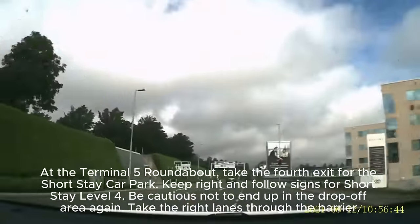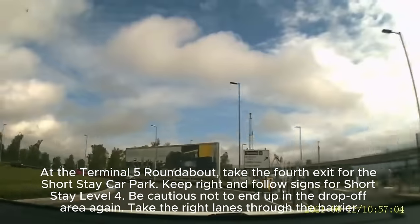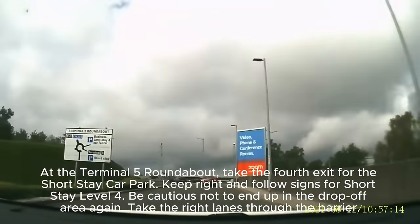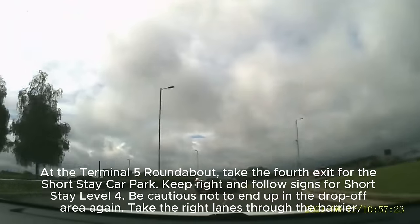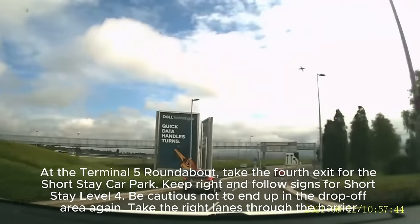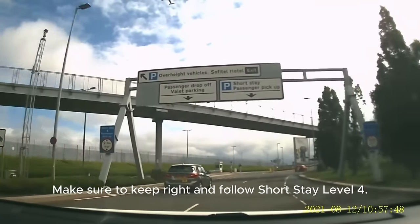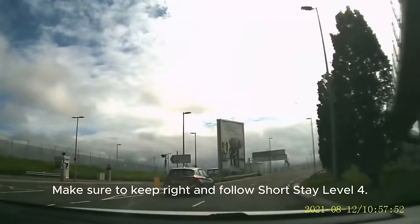At the Terminal 5 roundabout, take the fourth exit for the short stay car park. Keep right and follow signs for short stay level 4. Be cautious not to end up in the drop-off area again. Take the right lanes through the barrier and make sure to keep right and follow short stay level 4.